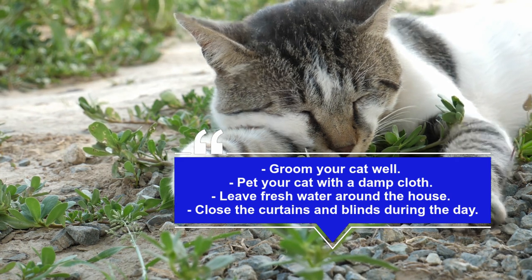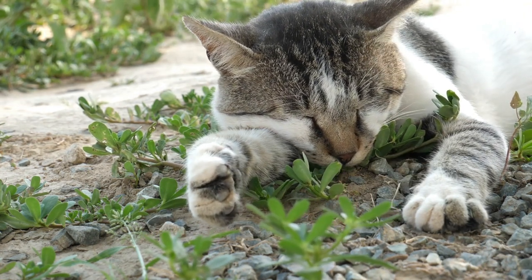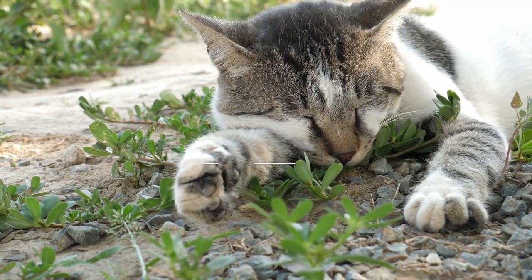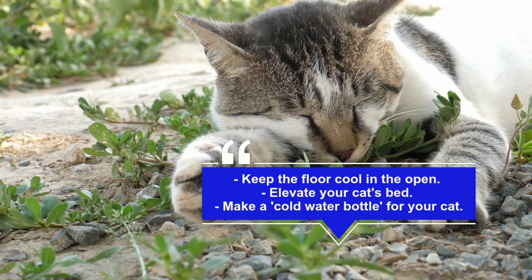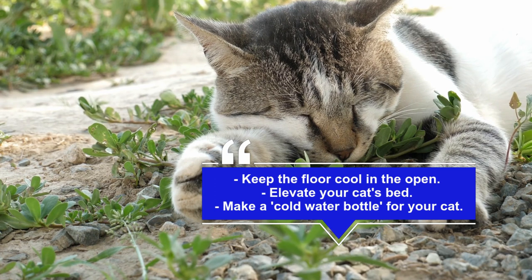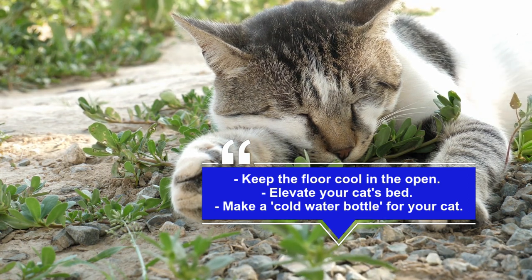Not only will it keep your kitty happy, but it will also save you money on air conditioning bills. Keep air floors cool. Don't be surprised if you find your cat lying on the kitchen or bathroom floor — cats naturally tend toward cool surfaces in the heat, so consider pulling out the rug or bathroom rug.